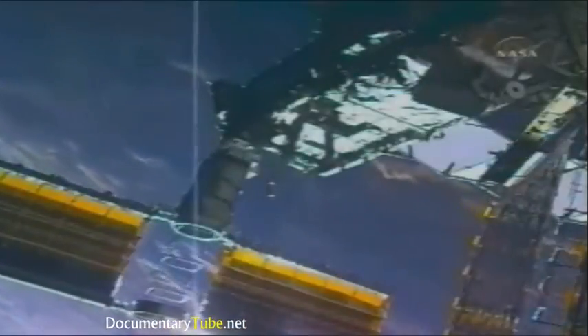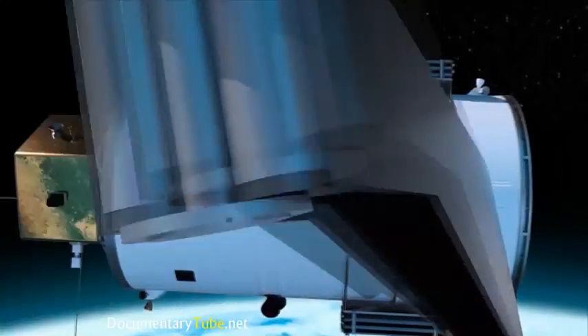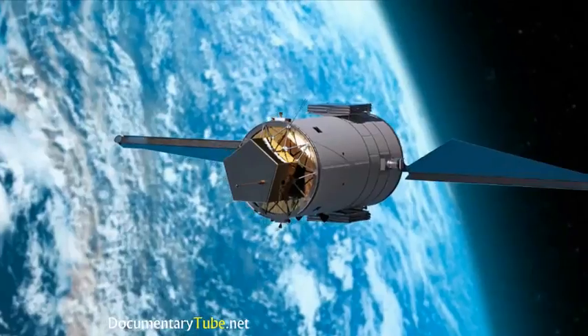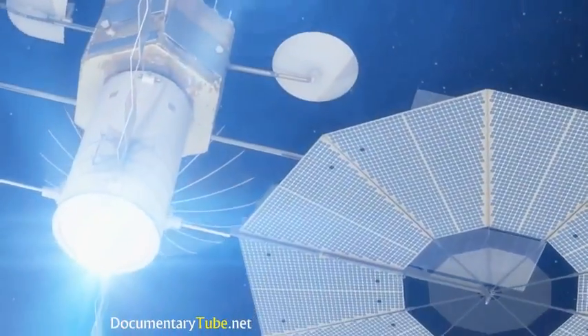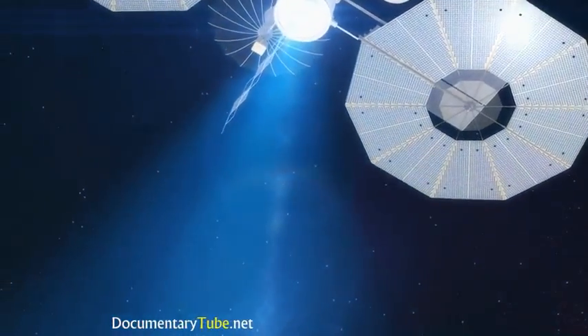We had to have astronauts actually go out and put them together and assemble them. We're trying to make arrays with just as much prime power, but be able to be stowed on one rocket launch and have them deployed autonomously. Because these new arrays are so large and so unique, testing them will take a very special facility.